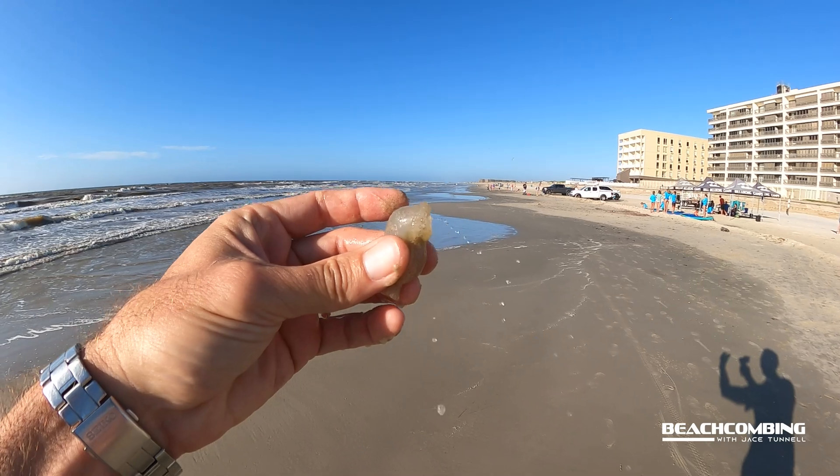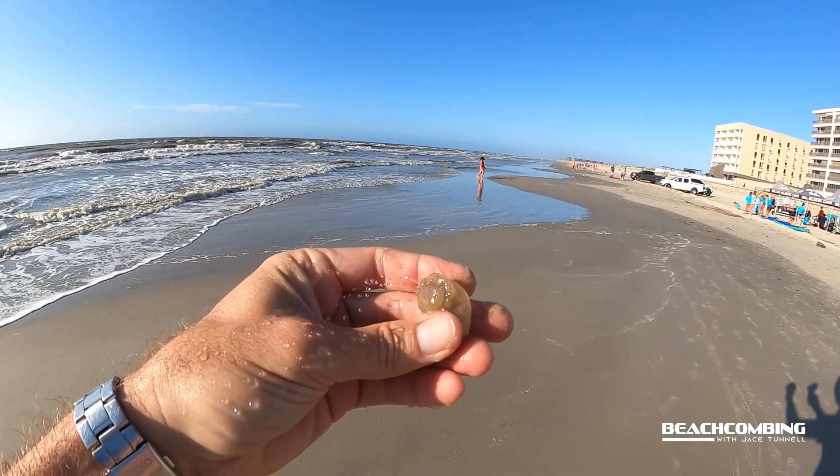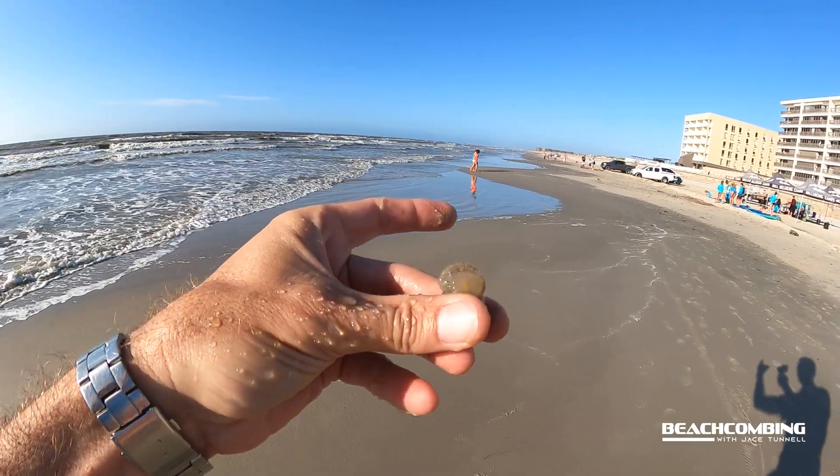It's squirting water out — that's awesome. Look at that. I'm not even squeezing it. It's doing that on its own.